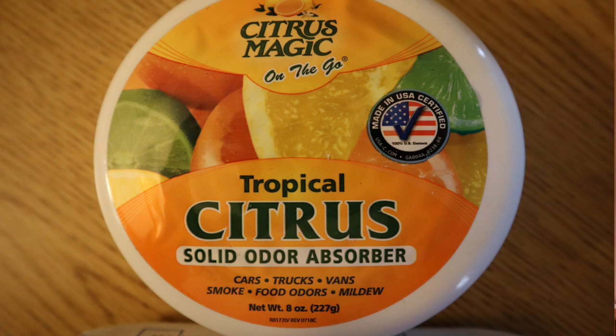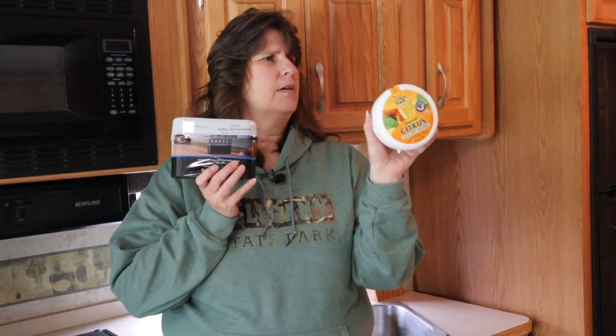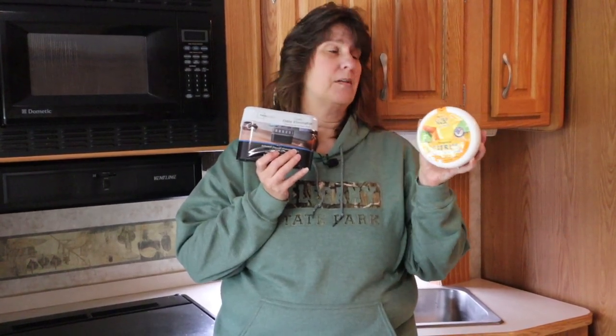Item number two: odor eliminators. I don't like to use a lot of smelly stuff or air fresheners in our camper, and we have animals, so you always want to keep the air fresh. I use these all year round. I like this tropical citrus odor eliminator, and this one is activated charcoal — no scent at all. I usually open a fresh one; I do this in the winter too especially when it's all closed up. I'll keep one in the sink and when it gets low — they're good for 30 days — I'll rotate: buy a fresh one, put it up front, and move the older ones to the back. The activated charcoal one is great for closets with clothes since it won't pick up any scent from the absorber.